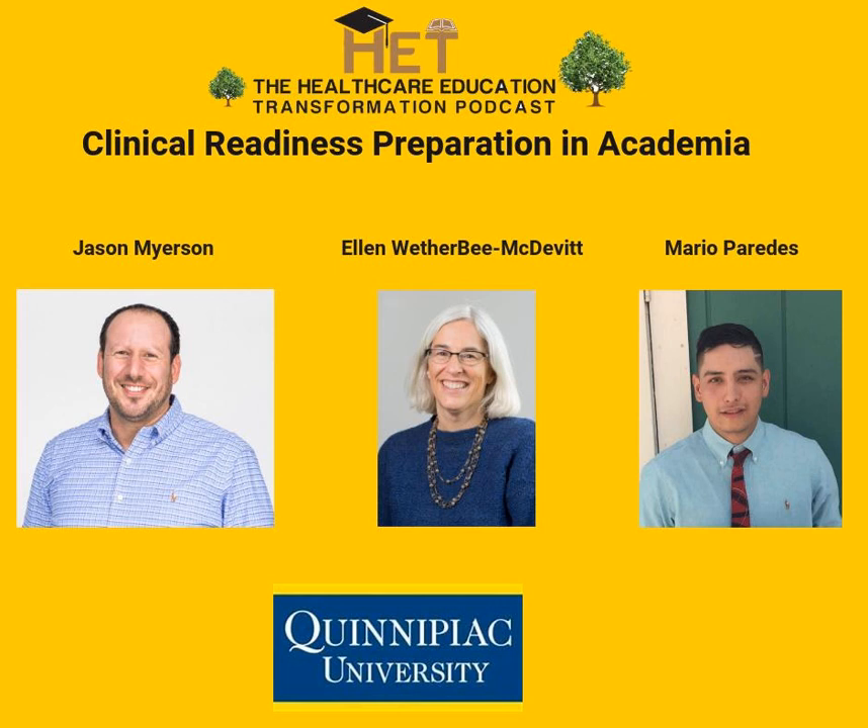My name is Mario Paredes. I just graduated from Quinnipiac University in the cohort of 2018. While I was in PT school, I also took a lot of continuing education courses, anywhere from Mulligan to FMS, et cetera. And I'm excited to start my PT career.